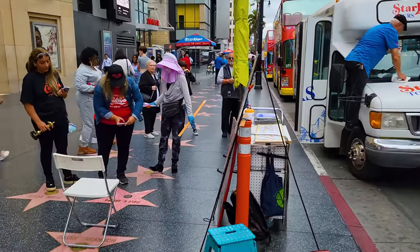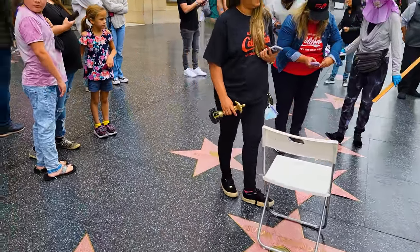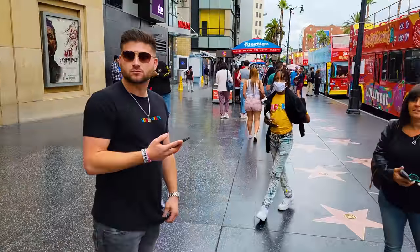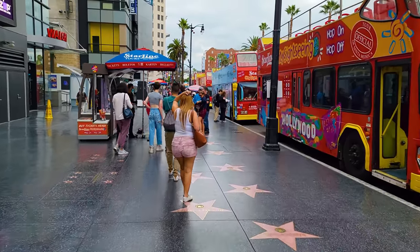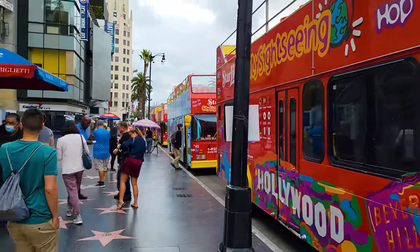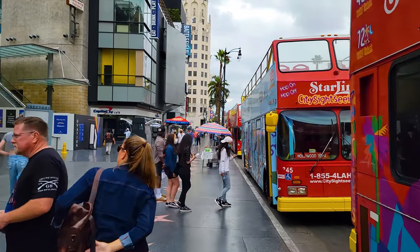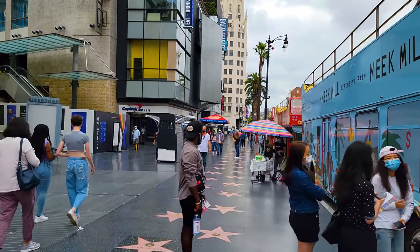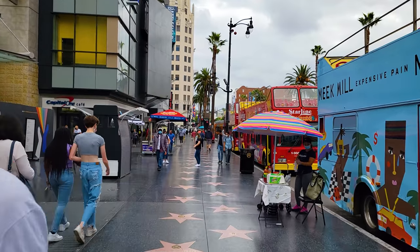You can get your name on a Hollywood star — there are some people that just bring stars along with them and you can pay to get your name on their star. Maybe a kind of cool souvenir to bring back from Hollywood Boulevard. Here are a lot more of these hop-on, hop-off bus tours. These make sense if you don't have a rental car. The public transit in Hollywood and LA is actually pretty decent — there's a decent subway that runs through here.